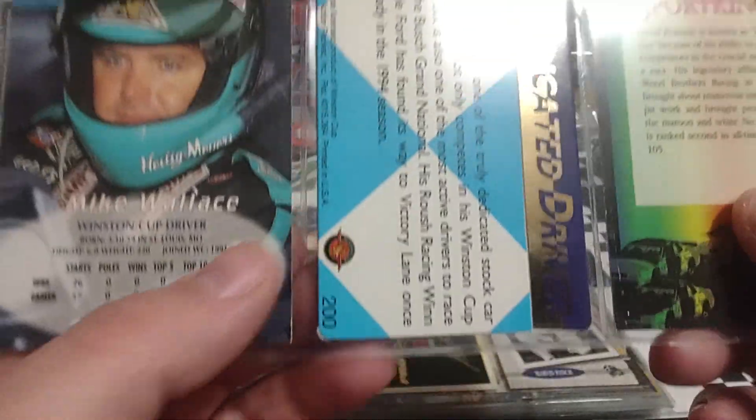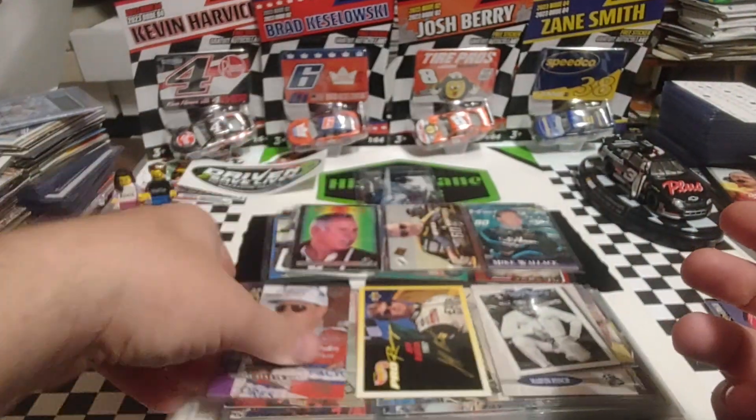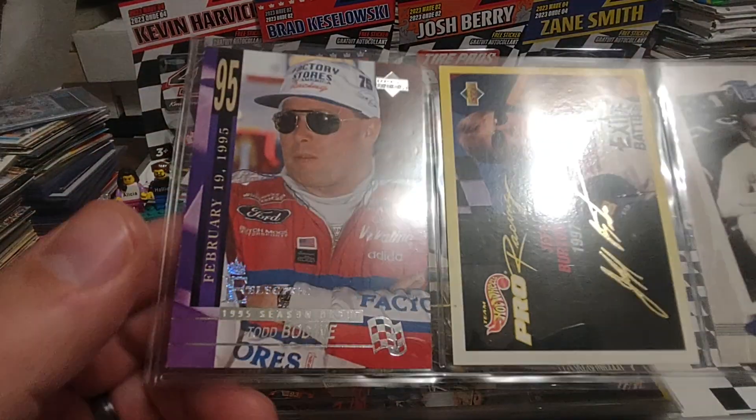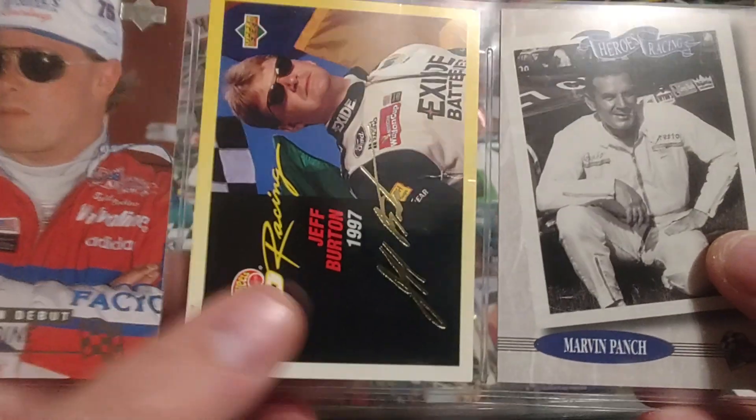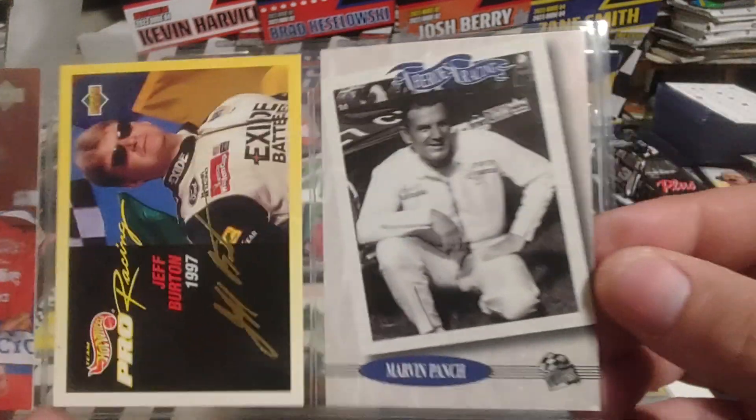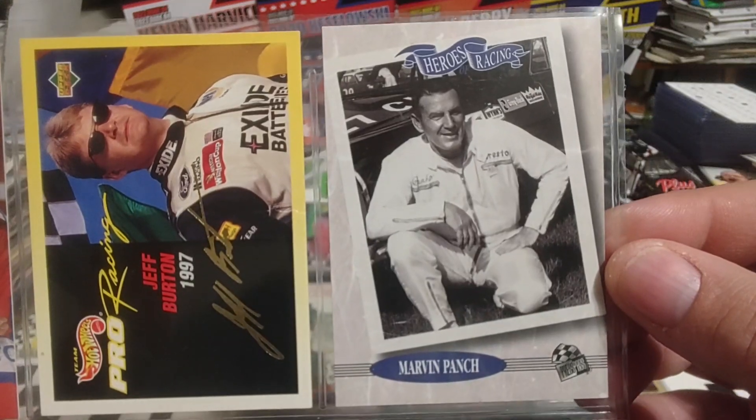David Pearson, Mark Martin, and Mike Wallace. I want to make sure that Martin was not a gold card. And we get Todd Bodine — so an electric, we've got a parallel. Jeff Burton from the Hot Wheels Pro — that would have been in a blister pack with the Hot Wheels.